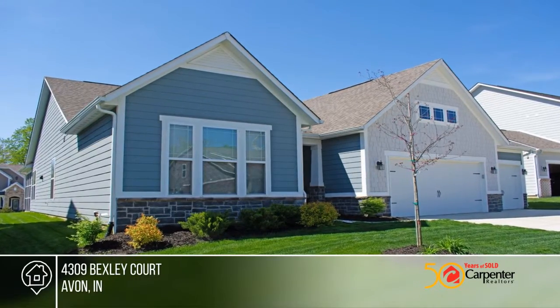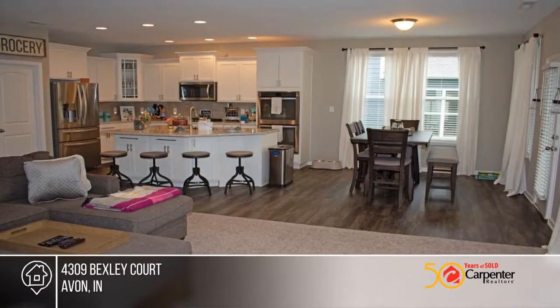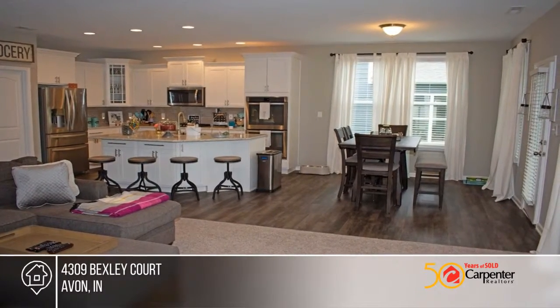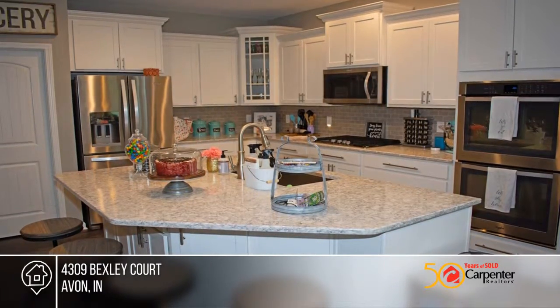Just like new, this three-bedroom, two-bath 2016 Beezer Camden model has the perfect upgrades with the gourmet kitchen package, three-car garage, screened-in patio, and the large glass-enclosed master bath spa-tiled shower.